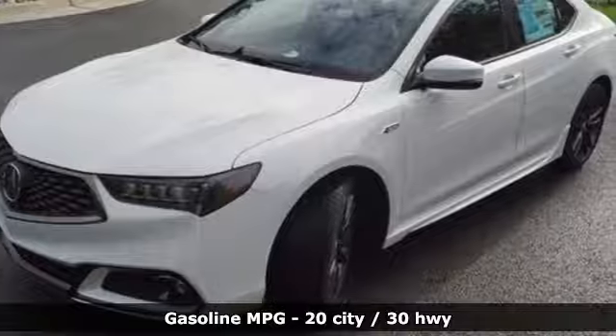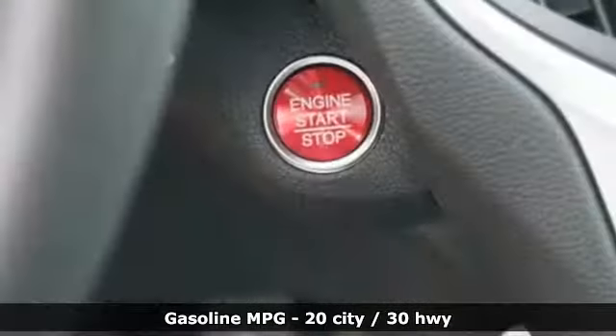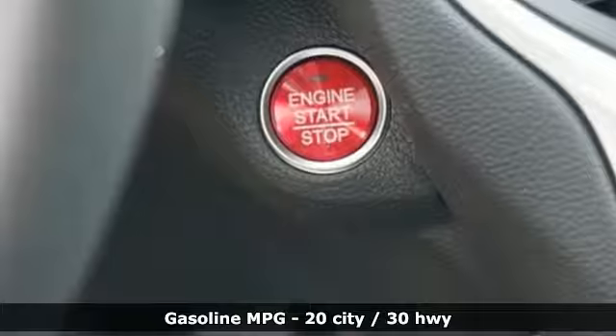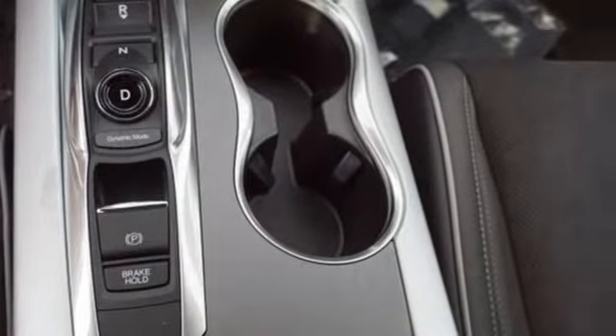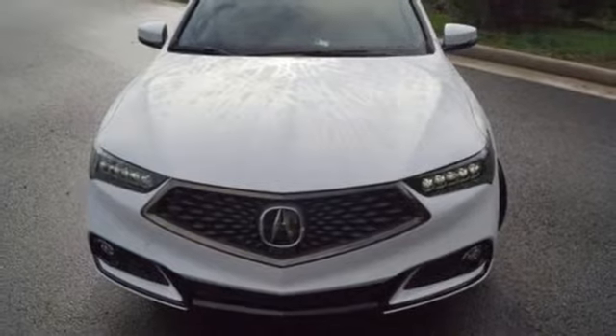A great vehicle is comprised of great features like these: streaming audio, front heated and ventilated bucket seats, doors and push-button start proximity key, power sliding and tilting sunroof, and V6 engine.